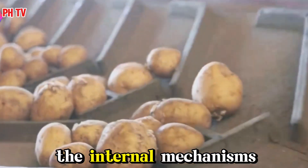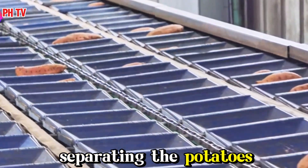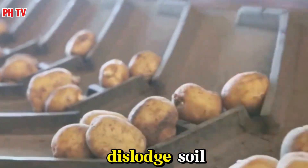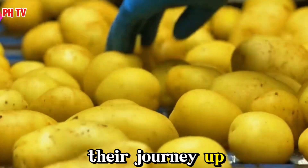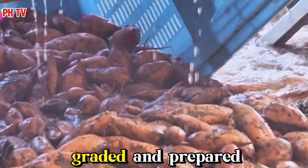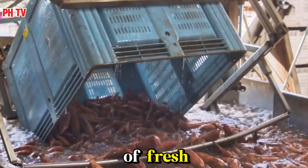Here's where the magic happens. The internal mechanisms of the combine are a marvel of modern agricultural technology, designed to maximize efficiency and minimize waste. The conveyors vibrate and shake, separating the potatoes from the debris. This process ensures that only the clean, high-quality potatoes make it to the next stage. The vibrations are carefully calibrated to dislodge soil and small stones without harming the potatoes. Now clean and free of dirt, they continue their journey up another conveyor, eventually dropping into a waiting truck for transport to storage facilities or processing plants.